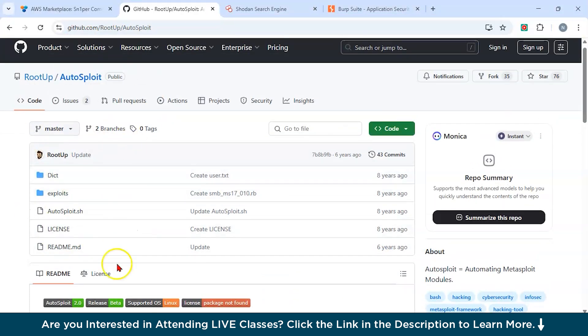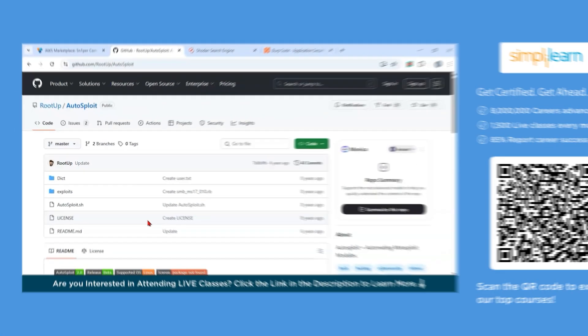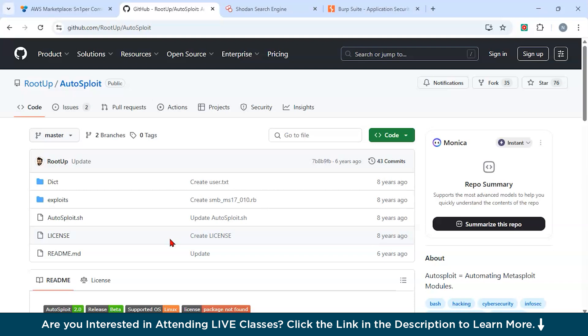Next is AutoSploit, available on GitHub. AutoSploit automates the process of exploiting known vulnerabilities. After reconnaissance, AutoSploit automatically attempts to exploit known security flaws by combining data from public sources like Shodan. It simplifies and speeds up the exploitation phase by identifying the most likely targets. An ethical hacker uses AutoSploit to test for vulnerabilities in web applications and tries different exploits to see which ones can be triggered.